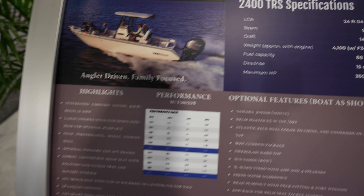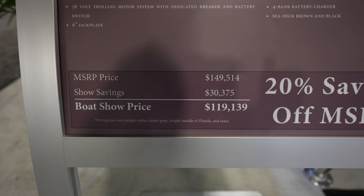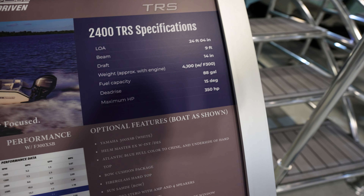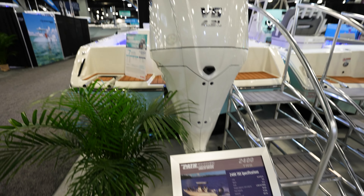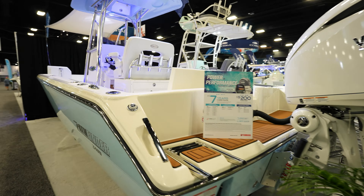Got the Pathfinder 2400 TRS. This thing has got $150,000, 20% off if you're at the boat show. Looks like you can have a draft of 14 inches, it's got a maximum of 350 horsepower, and there's a 300 V6 on it. Nice looking boat — Pathfinder makes a good boat.